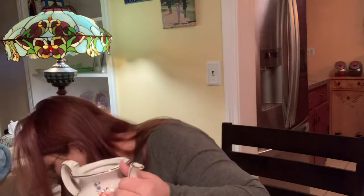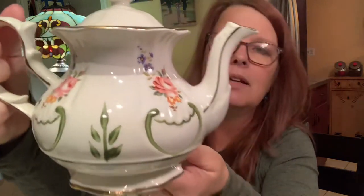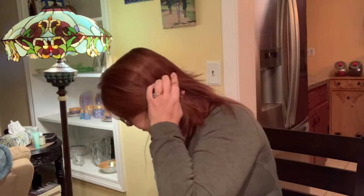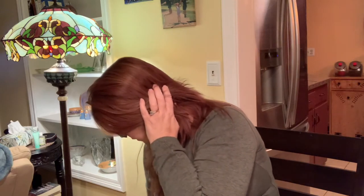I don't know if you all remember this teapot. This teapot was made by Price in England and it is gorgeous. The teapot never sold before — I put it on twice — but I will have it on my next sale hoping it will sell this time. I'll have to find what I tried to sell it for before.